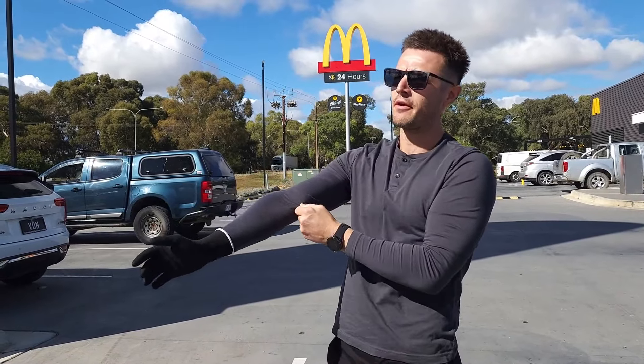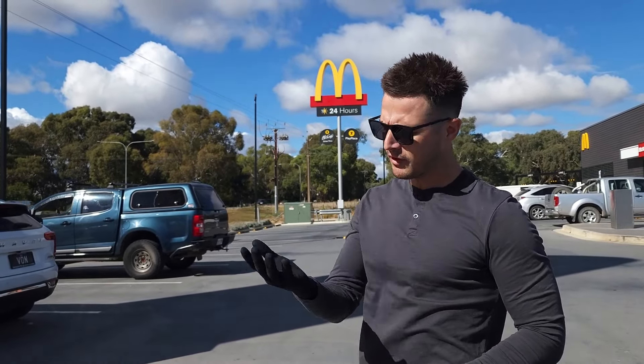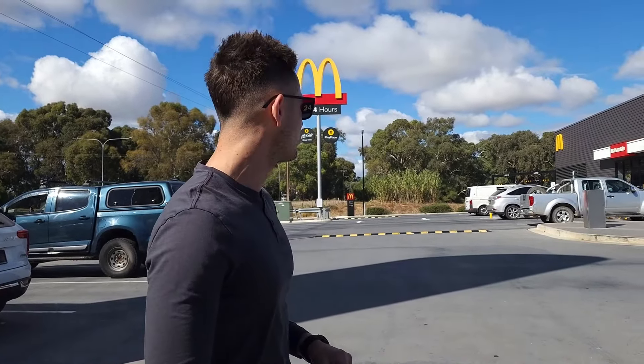Before I get inside this establishment — this Mackers, as we call it here in Australia — I need my trusty long black drinking glove. It's served me well so far and it's here to stay. It helps me drink that long black coffee whether I'm wearing t-shirts, tank tops, or long sleeve shirts. It assists with grip, protects me from the weather and elements, and it's also a bit of a fashion accessory. There are some exciting things coming regarding the long black drinking glove accessory, so watch this space.